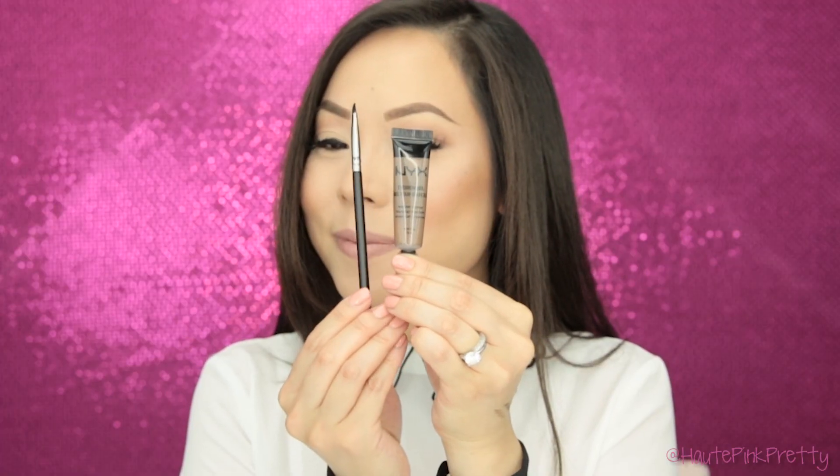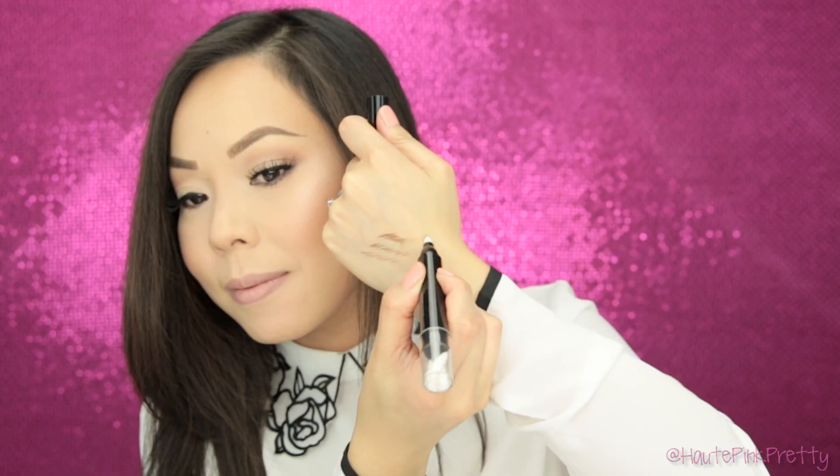I like applying brow gels with an angled brush like this one by Makeup Academy — it's one of CVS's exclusive brands. Some people might be apprehensive about using a brow gel in case they might mess up, since it can be a little tricky to clean. What I found super useful are makeup correcting pens — another product from CVS's exclusive brand Makeup Academy. I love using this to clean up underneath my brows in any areas where I might have gone overboard.